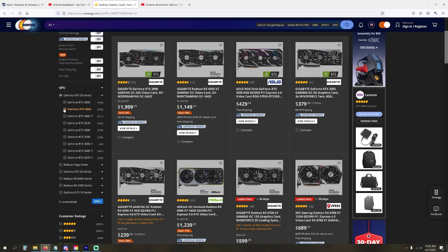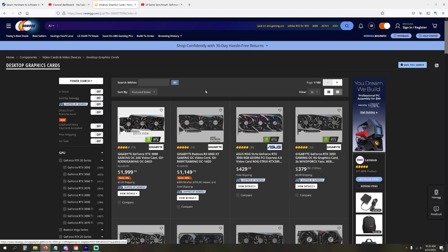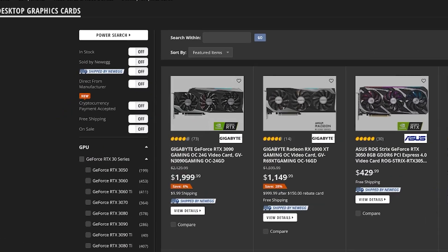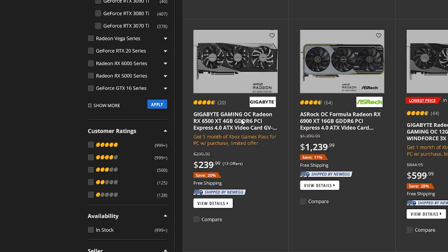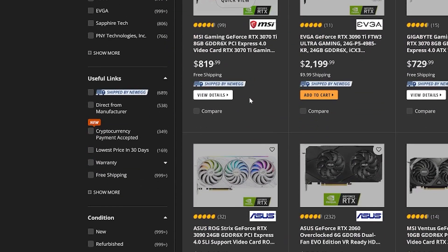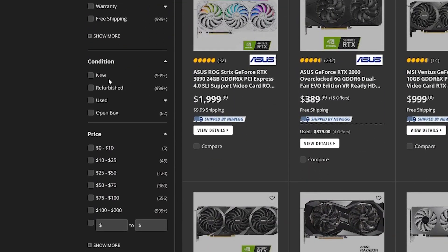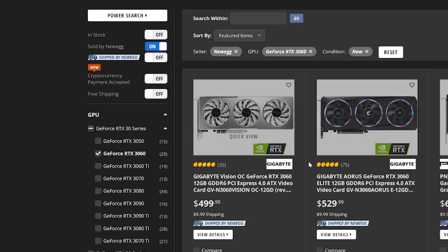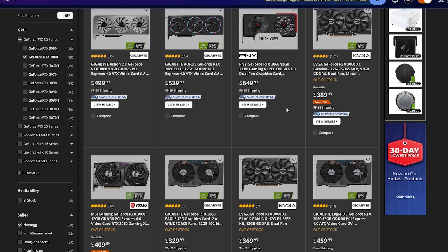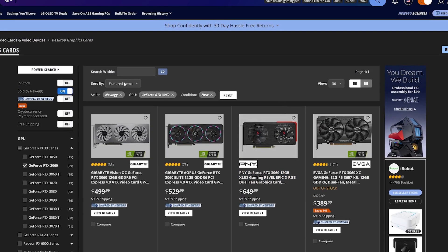Make sure when you're shopping on Newegg, you narrow down your search. On the left side of the screen there are three sections to look at: find the GPU you want, go to the seller section and make sure it says Newegg — check that box — and also select 'new' under the conditions tab, not used. This ensures you're not buying from a third party and not grabbing a used GPU, which is better in case something needs to be returned.